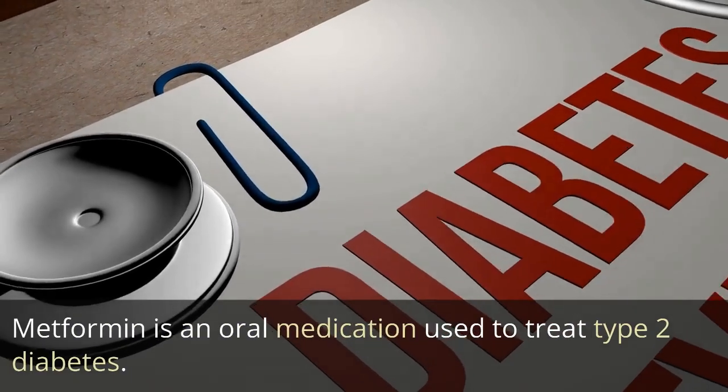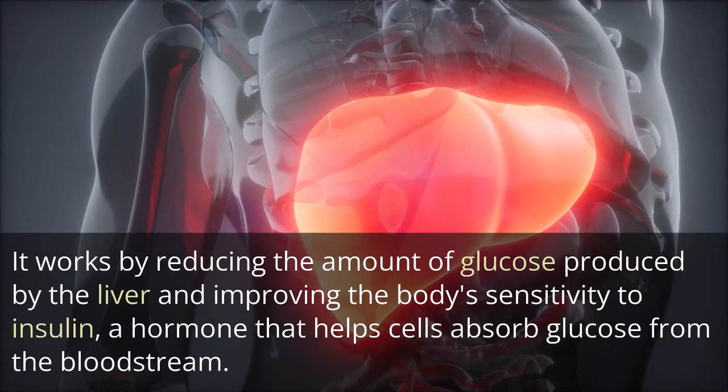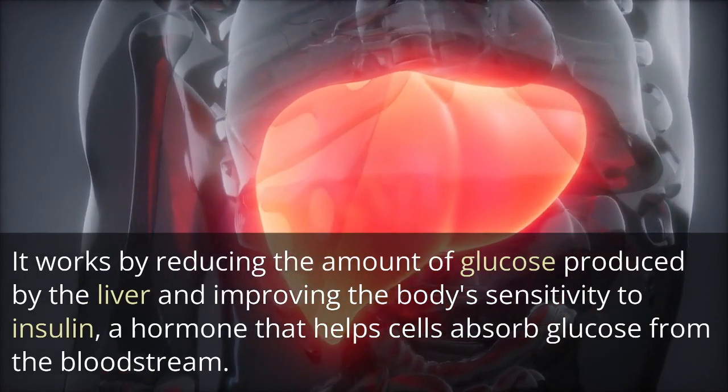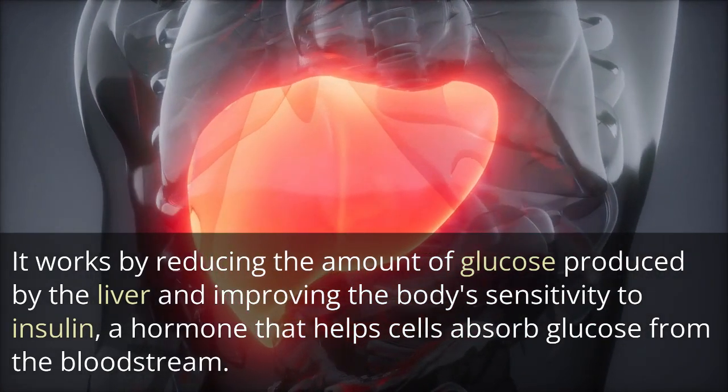Metformin is an oral medication used to treat type 2 diabetes. It works by reducing the amount of glucose produced by the liver and improving the body's sensitivity to insulin, a hormone that helps cells absorb glucose from the bloodstream.